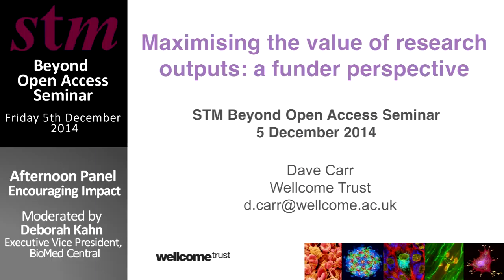We've got four speakers, including me, and then we're going to have questions afterwards. Unless you have something really good to ask after people in this session, I will ask the next person, and then we'll have the questions at the end, so remember them. The first speaker is Dave Carr, who is Policy Advisor at Wellcome Trust, and he's going to talk about the funders' perspective on all this.